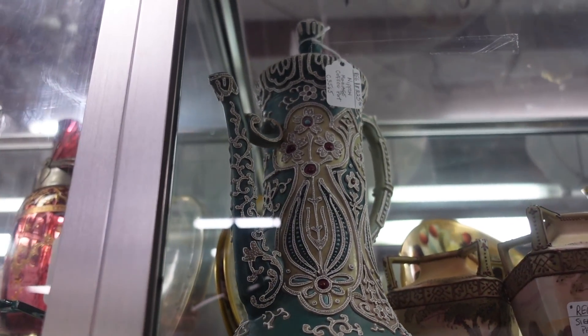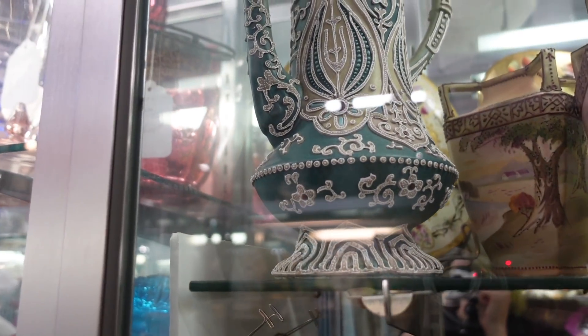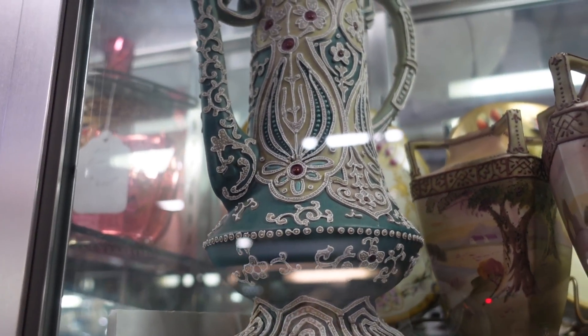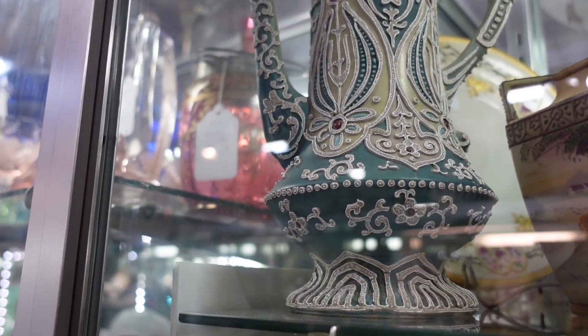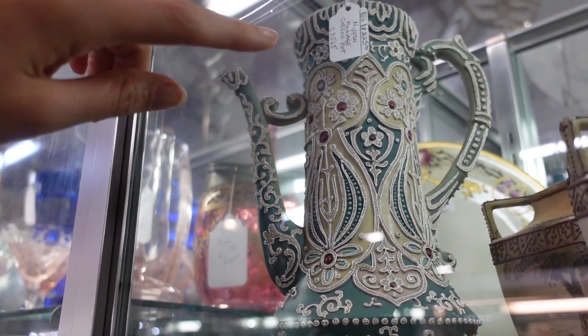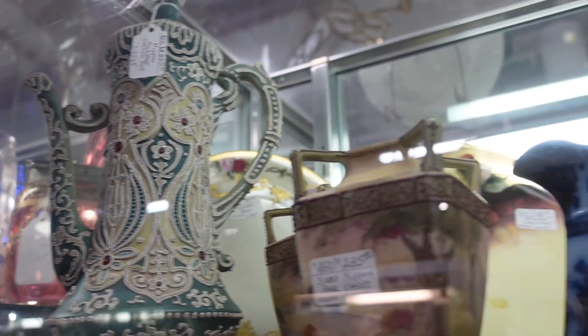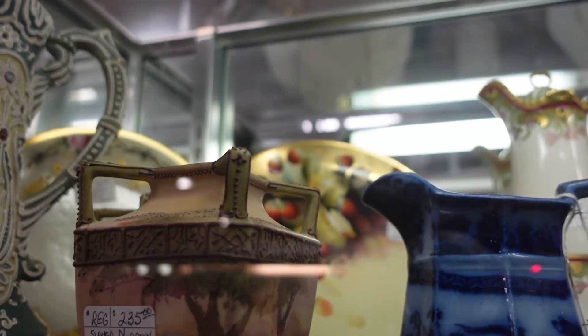The first piece I noticed was this coffee pot with the heavy moriage — moriage-ish, I guess, depending on how you want to pronounce it. This was a really nice piece and it was 20% off. I've looked at it in the past but never really pulled the trigger, and after the last set of moriage did so well, I decided to grab it.